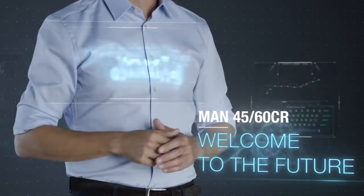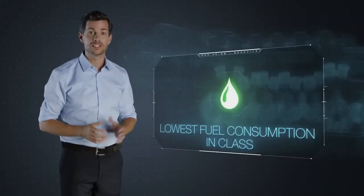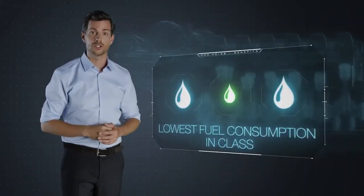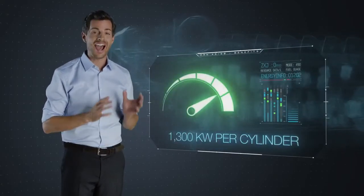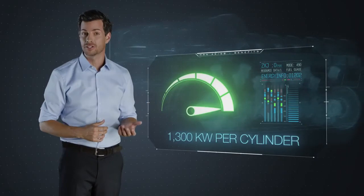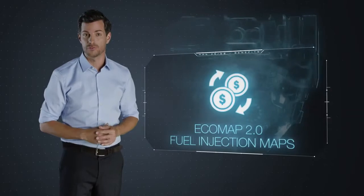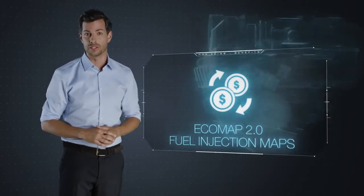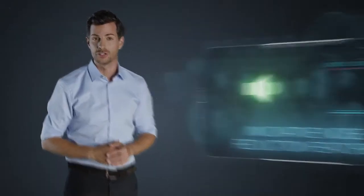The MAN 4560CR creates new opportunities for the marine industry. It starts by driving down operation costs with extreme fuel efficiency, but then delivers the highest power output in its class. With a new modular engine management system, new fuel injection maps for unrivaled economic flexibility, cost savings, and new noise-reducing design features. In brief, welcome to the future.